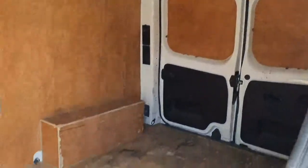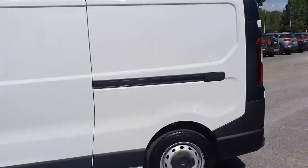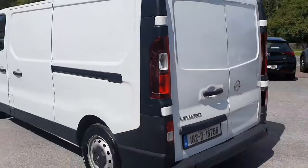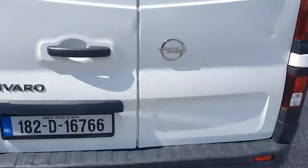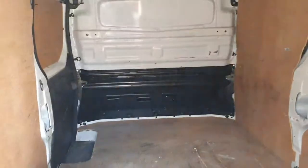Looking into the back, the van is exceptionally clean, fully plied inside as well. As you can see, the van is in absolutely pristine condition — there are no marks on the van. You also have rear sensors to the back. Taking a quick look inside, it's fully plied and very spacious in the back.